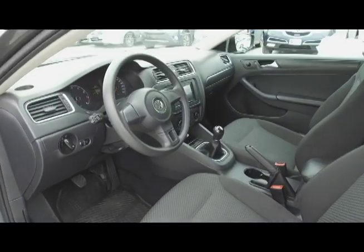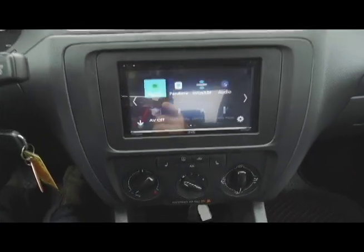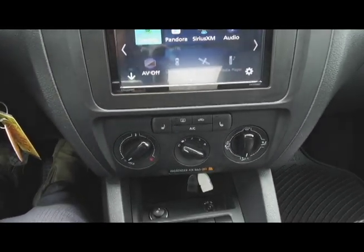Moving on inside, we've got a black interior with cloth, manually adjustable front seats, a basic steering wheel, touchscreen audio system, heated seats, and manual climate control.